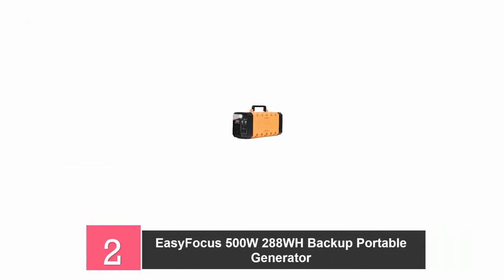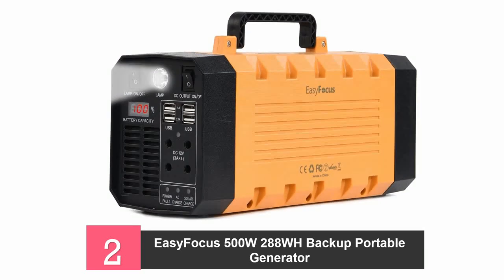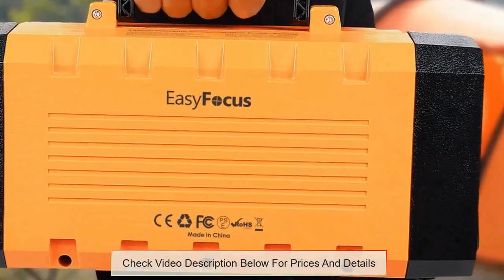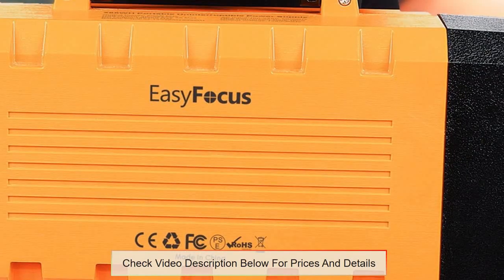At number 2, the Easy Focus 500W 288WH Power Solar Generator. This solar generator has a battery capable of recharging using solar power, AC, or a car charger. It also has protection features such as high temperature, short circuit, and low voltage protection, which allows the generator to last a long time.